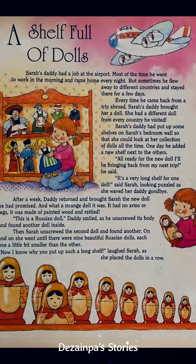"It's a very long shelf for one doll," said Sarah, looking puzzled as she waved her daddy goodbye. "Goodbye, daddy."